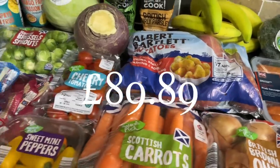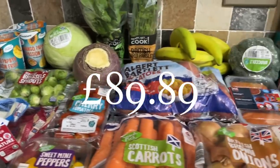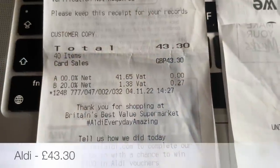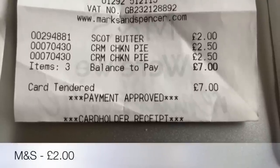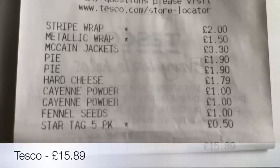Also got a couple of things in M&S and a couple of things in Tesco. We're just under 90 pounds, but that does include about 25 pounds worth of things from the local butcher. I didn't get a receipt — it's a new butcher that's opened up. So that's Aldi, Marks and Spencer's, and just a few things from Tesco as well.